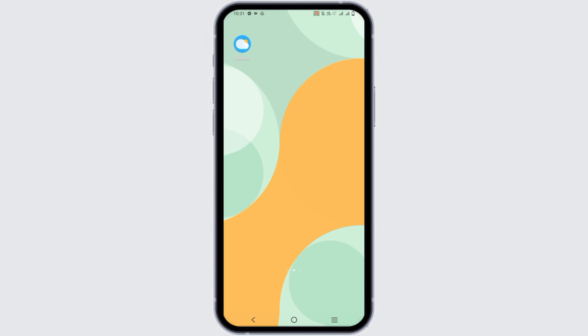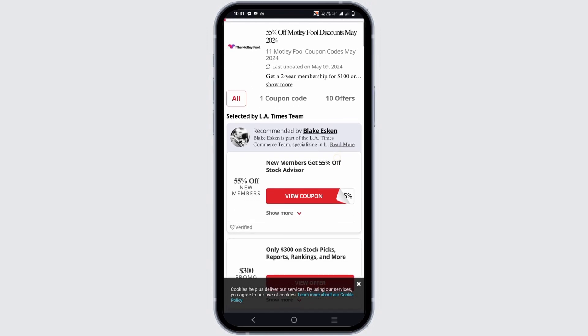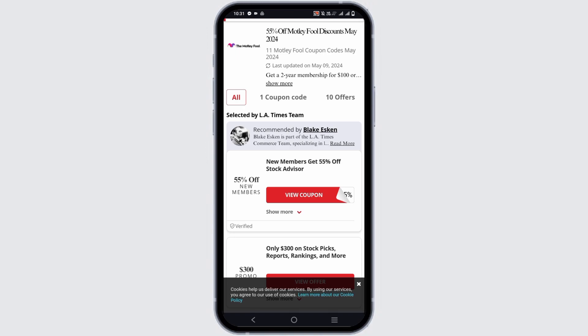For this, what you have to do is open any of your browsers and on the tab search for latimes.com coupon codes. From the coupon menu, select Motley Fool's discounts and there you go — you will see 55% off for new members.